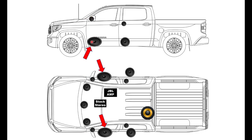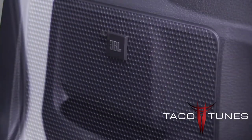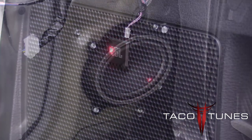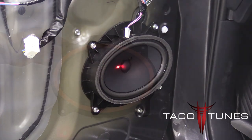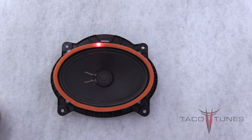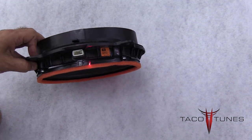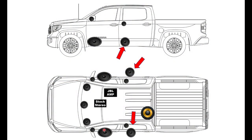Next we're going to cover the front door speakers. Notice on the JBL equipped Tundras, you're going to have an emblem that says JBL — this is a common question that we often get. Here you can see when you remove the door panel, you get a speaker that sort of resembles a 6x9 inch speaker. When you remove the speaker, it leaves an odd shaped hole and we'll cover upgrading that in a later part of the video.